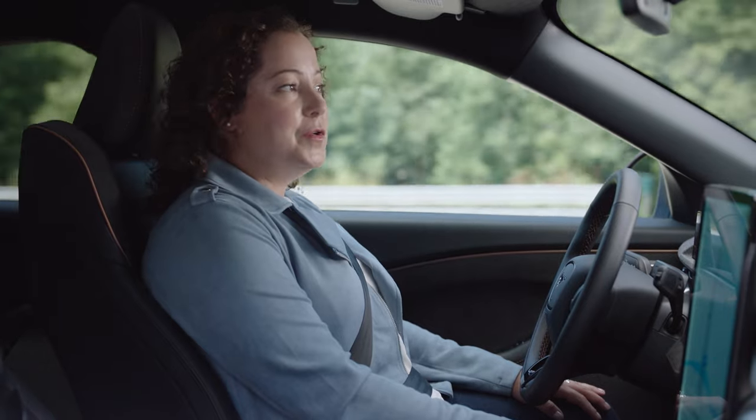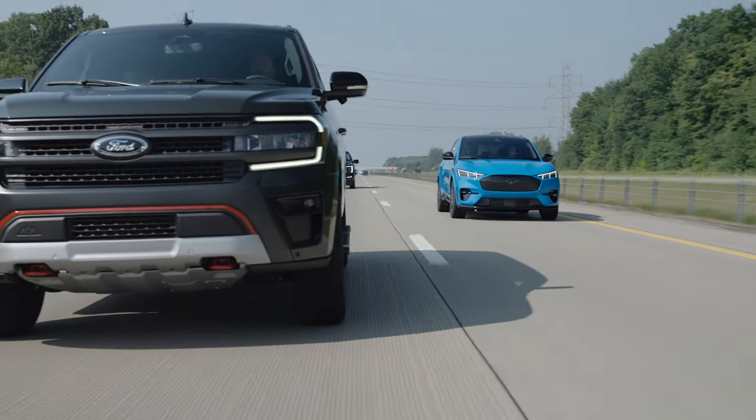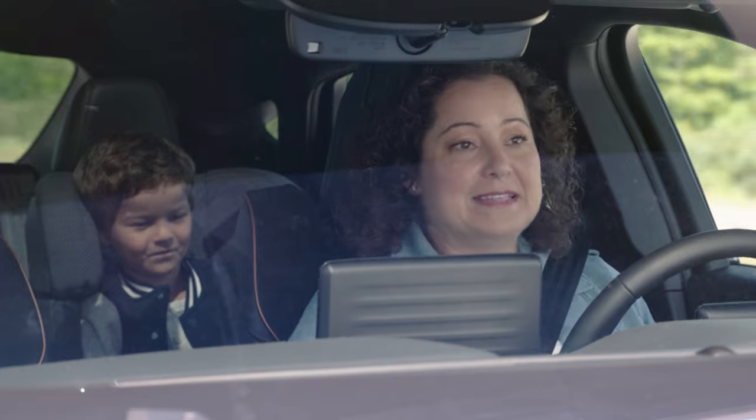The latest version of Blue Cruise also includes a feature called in-lane repositioning — a feature that will shift your vehicle within your current lane to give you a little bit more room as you're passing a larger vehicle. My eyes are on the road, but my hands are free to do other things, like pass snacks.